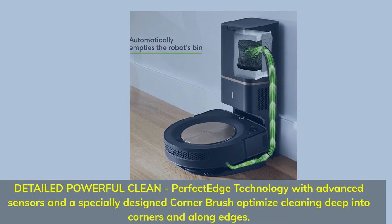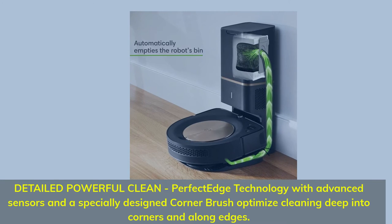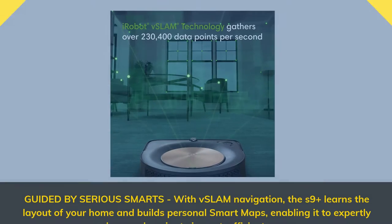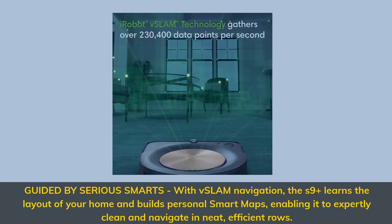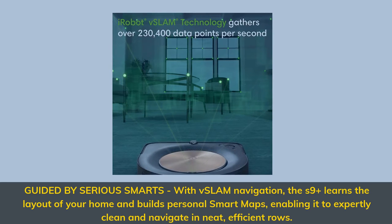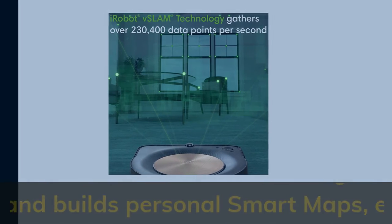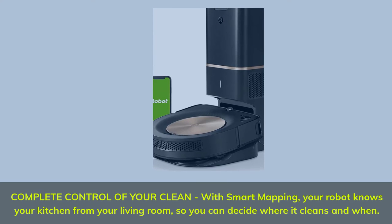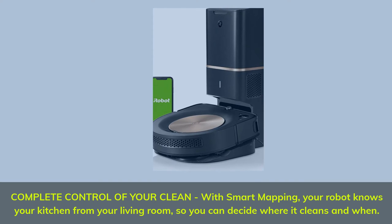Detailed powerful clean: Perfect Edge technology with advanced sensors and a specially designed corner brush optimize cleaning deep into corners and along edges. Guided by serious smarts with V-SLAM navigation, the S9 Plus learns the layout of your home and builds personal smart maps, enabling it to expertly clean and navigate in neat, efficient rows. With smart mapping, your robot knows your kitchen from your living room, so you can decide where it cleans and when.